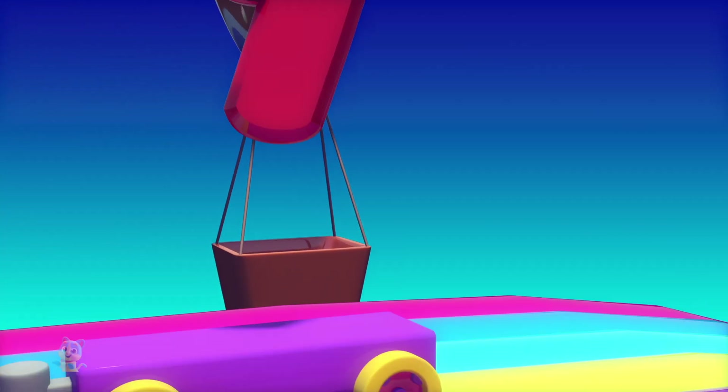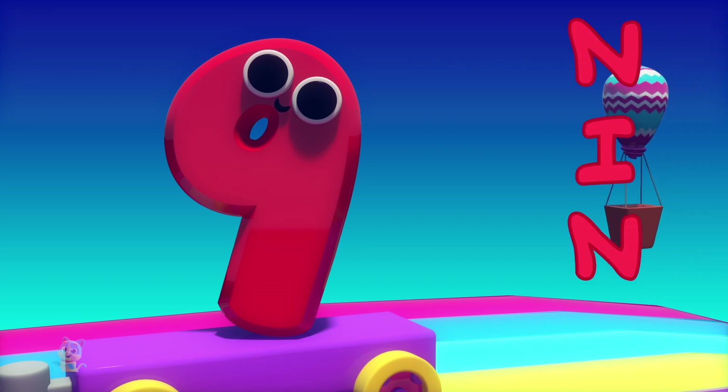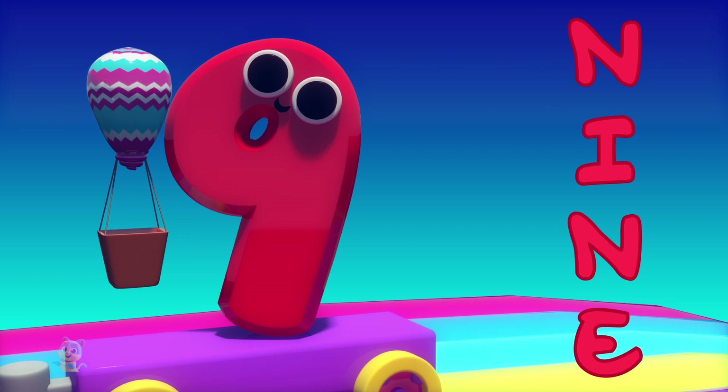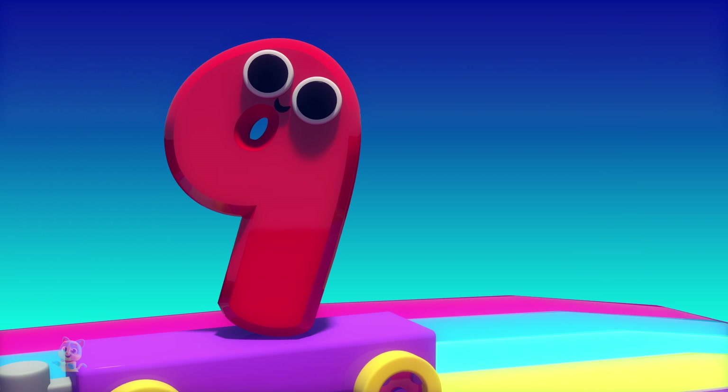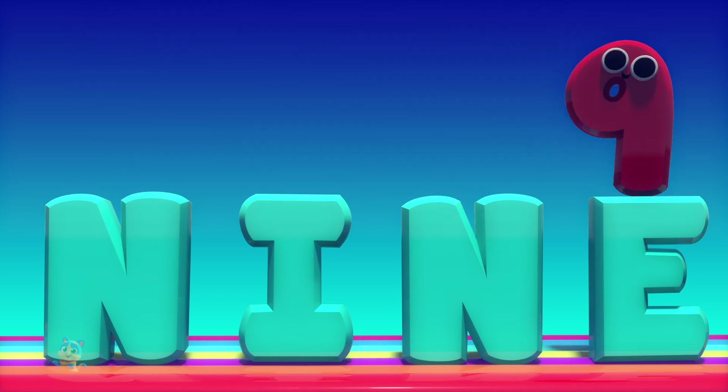I'm number nine. Try to spell me — N-I-N-E, that spells nine. I'm number nine. Try to spell me — N-I-N-E, that spells nine.